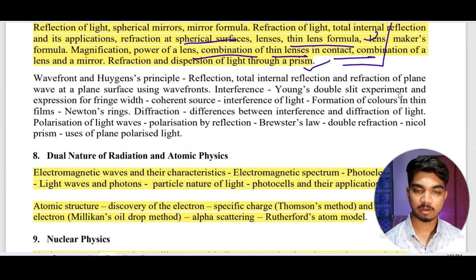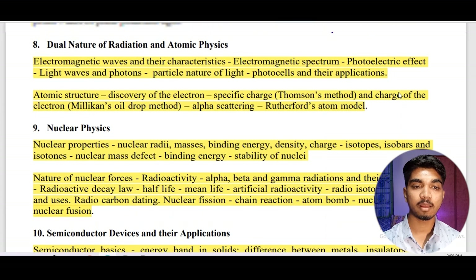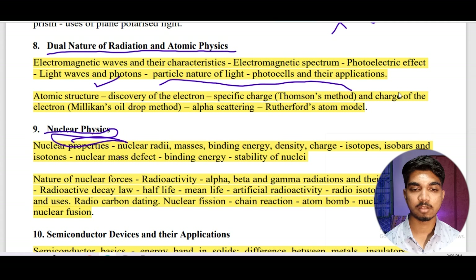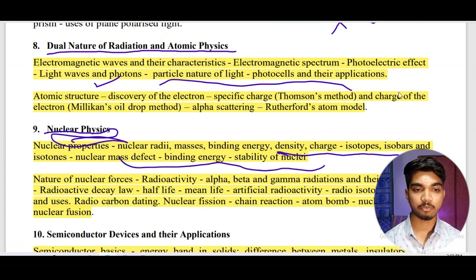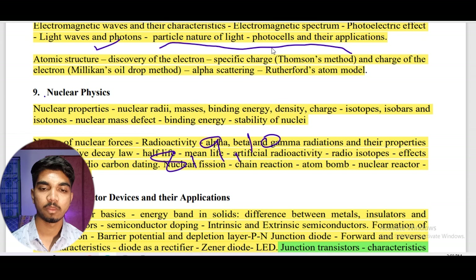If you find optics hard and aren't able to prepare it, don't waste time — just leave it. The main and easiest topics are dual nature of radiation and atomic physics. Similarly for nuclear physics, you need to remember a few formulas: binding energy, stability of isotopes, isobars, and related content. From chapters eight, nine, and ten combined, you can expect a minimum of seven to eight questions since these are easy and formula-based.